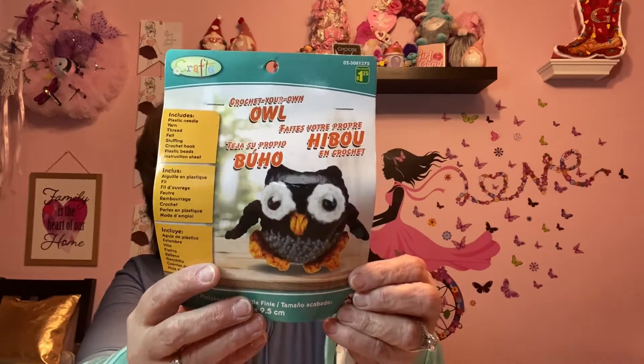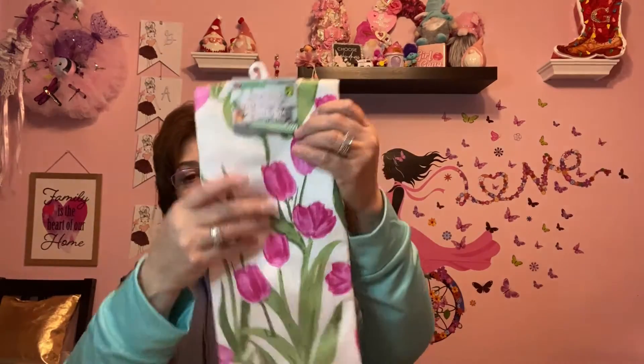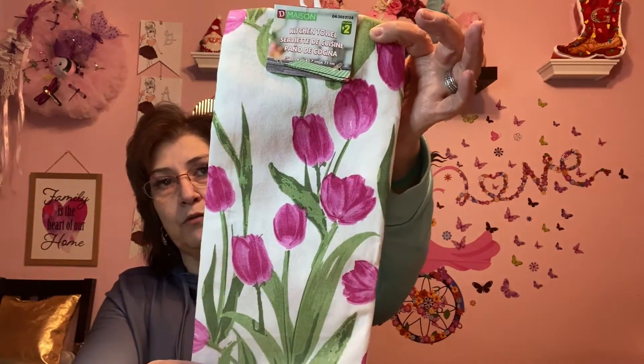I got this crochet-your-own owl — for $1.25 it's just adorable. I'm not going to do it myself; I'm going to send it out in friend mail. I also got a little kitchen towel for two dollars — I could not resist the gorgeous pink and the beautiful tulips. I hang a tea towel in front of my stove, just like my mother did. And I picked up Bear Paws chocolate chip cookies — five pouches — because my grandchildren love them.